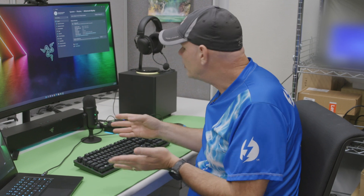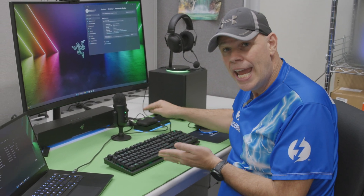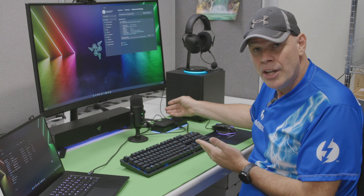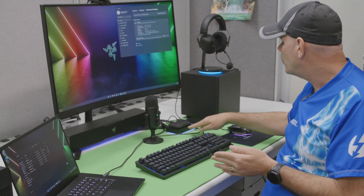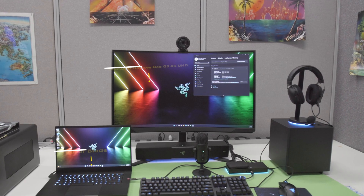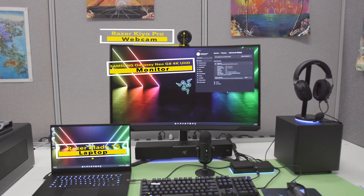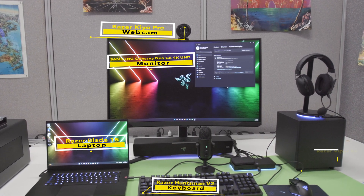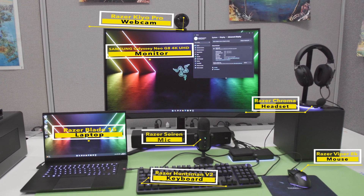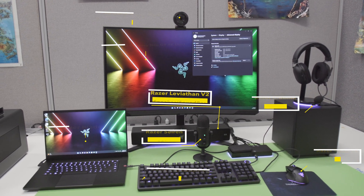I'm connected to my Razer Thunderbolt 4 Chroma dock. It has three USB-A ports, three Thunderbolt 4 downstream ports for video or data, a gigabit ethernet port in the back, an SD card reader, and an audio jack combo port. From there, I'm connected to my 4K 120 hertz gaming monitor, my Kiro Pro webcam, my Huntsman wired keyboard, my wired Viper 8K mouse, my Chroma headset, my Siren microphone, and my Leviathan soundbar and subwoofer that sounds amazing.